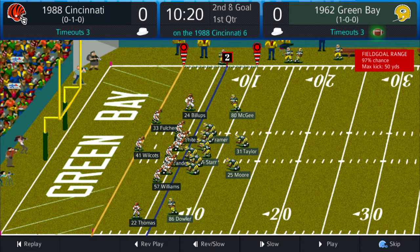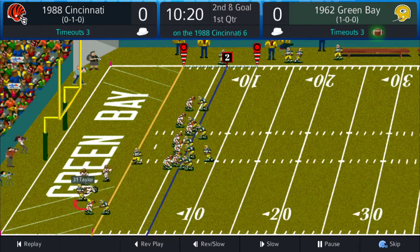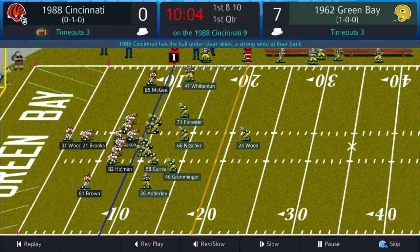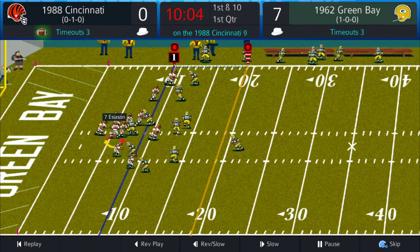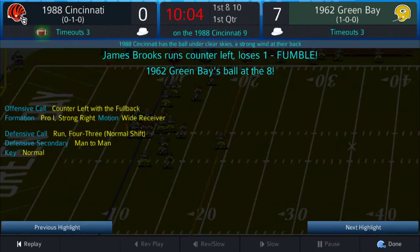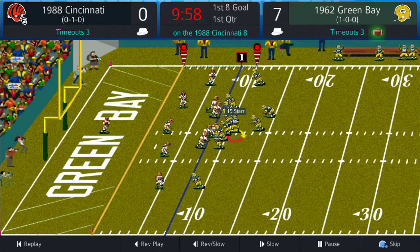We go straight to the matchup between the '62 Packers and the '88 Bengals, 10:20 left in the first quarter. Jim Taylor six-yard run for a touchdown — Packers up 7 to nothing. The Bengals trying to battle back on their first drive, but James Brooks will fumble the ball and Green Bay gets it back, first and goal from the eight.